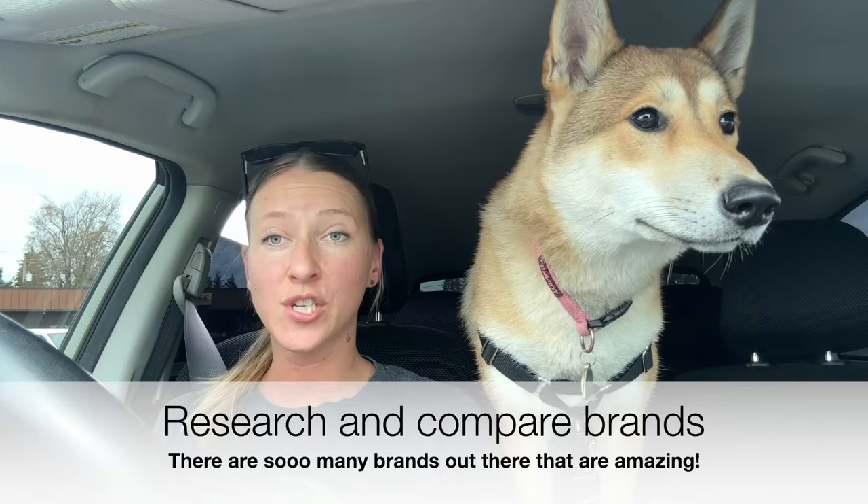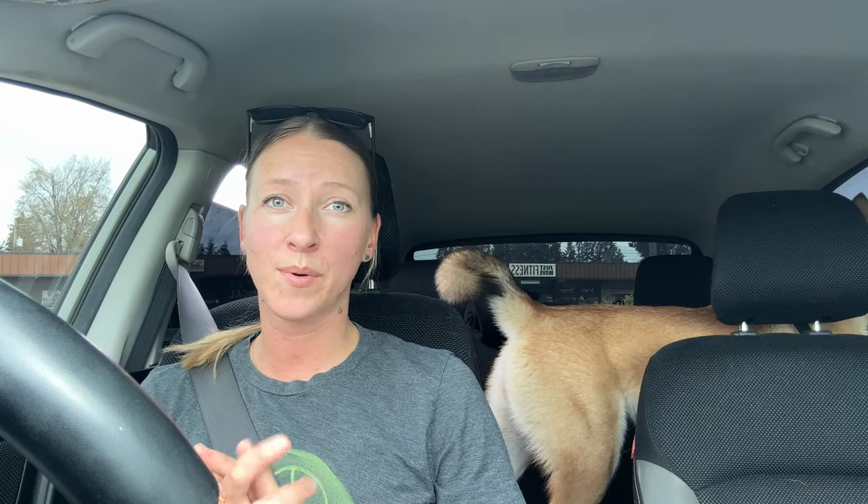The next thing you're going to want to do is research and compare brands. There are so many brands out there and you could spend days researching. It helps if you have friends in the backpacking world who you can ask what they like about their pack. If you're going with an outdoor retailer like REI, Osprey is one of the more popular brands, and REI themselves makes really good backpacks too. Determining your budget also helps narrow things down, because some brands like Z-Packs are pretty expensive, so if you don't have that kind of budget, you're probably not even going to look at them.